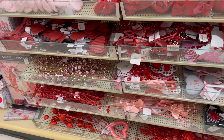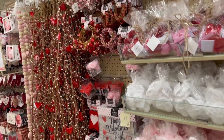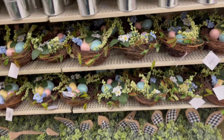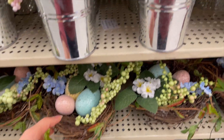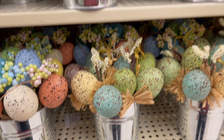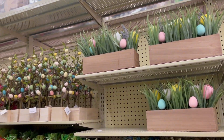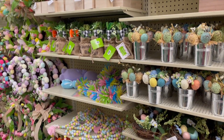They did have Valentine's Day stuff, but I didn't really see anything that caught my attention. And because I decorated so late, I wanted to look at the spring stuff since Easter is around the corner. Valentine's Day is just a day and I'm late to it, so I decided not to buy anything else for Valentine's Day.